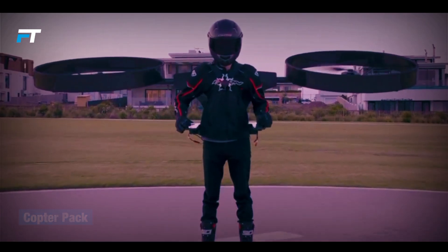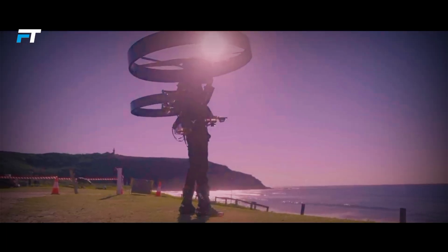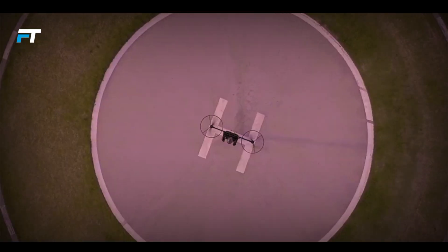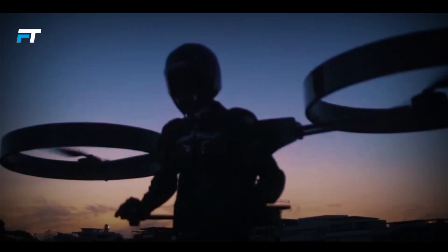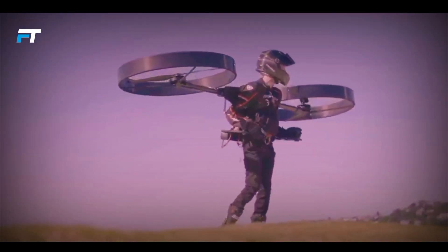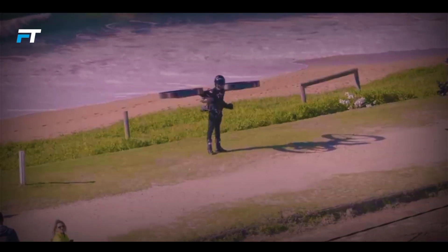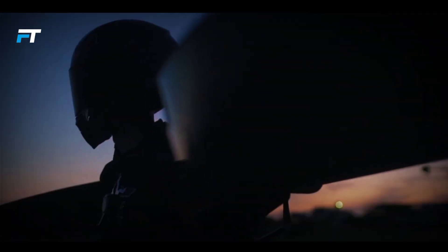The Copter Pack is a revolutionary all-electric personal helicopter designed to provide a unique flying experience. This compact backpack-style aircraft is built with a lightweight carbon fiber structure and features a suspension system for enhanced comfort and stability. Its two tilting duct propellers offer impressive maneuverability, making it easy to navigate through tight spaces.